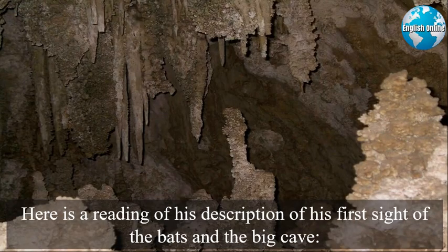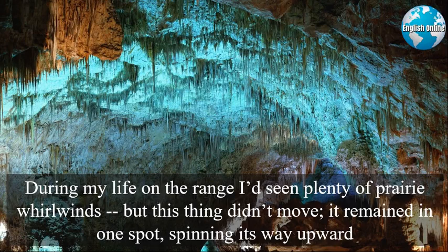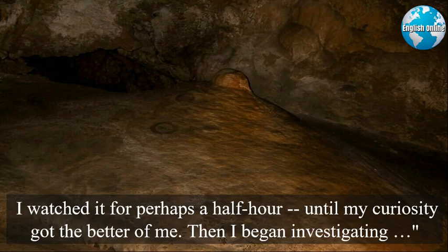Here is a reading of his description of his first sight of the bats and the big cave: "I thought it was a volcano, but then, I'd never seen a volcano. Nor never before had I seen bats swarm, for that matter. During my life on the range, I'd seen plenty of prairie whirlwinds, but this thing didn't move. It remained in one spot, spinning its way upward. I watched it for perhaps a half hour, until my curiosity got the better of me. Then I began investigating."